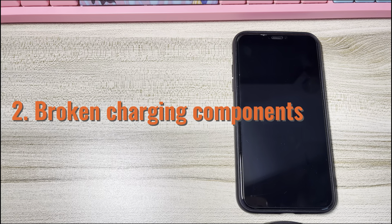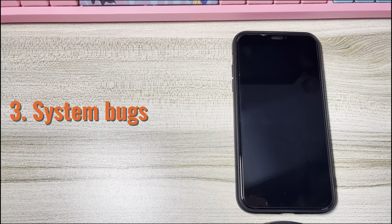Second, broken charging components. If you charged your iPhone XS overnight and the display didn't pop up or turn on, one of the charging components might have failed to deliver power to the phone normally. Third, system bugs. A system crash caused by a misbehaving app or accumulated system cache would render the iPhone XS not powering on and unresponsive, or worse, a black screen of death issue.